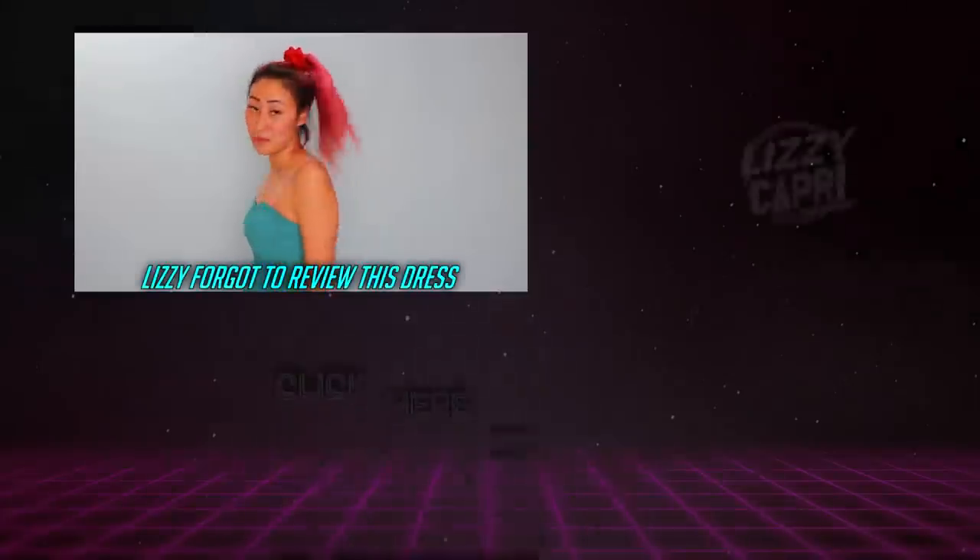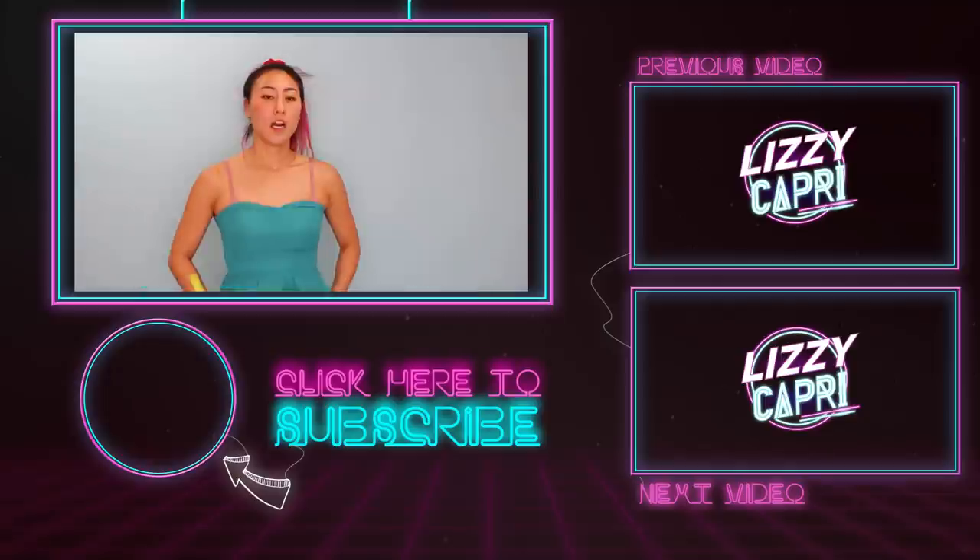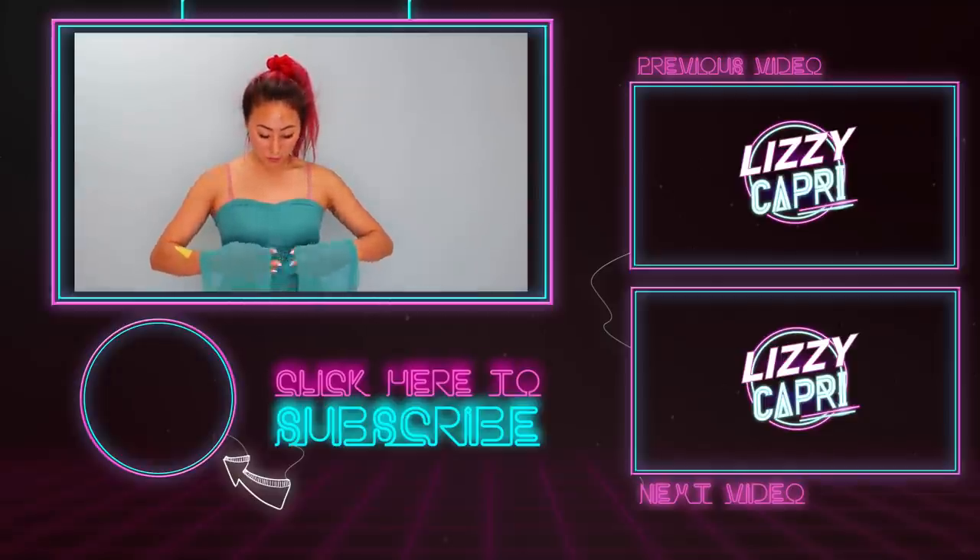Comment down below if you guys would buy any of these dresses. I think maybe the red gown is my favorite.